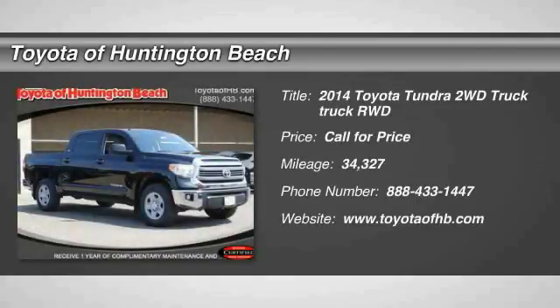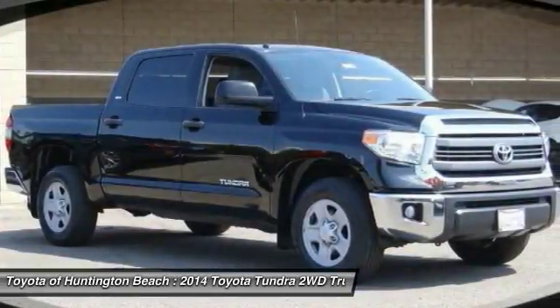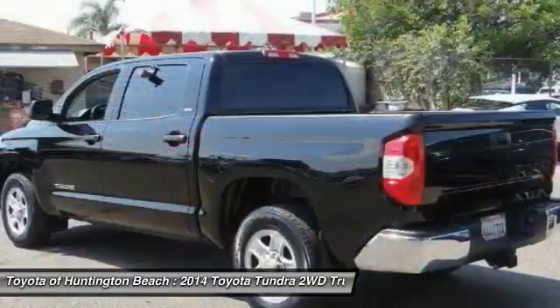Looking for the right vehicle? Check out the 2014 Tundra. The Tundra has a number of unique features useful for those using it as a work truck, including extra large door handles, a deck rail system, and an integrated tow hitch.